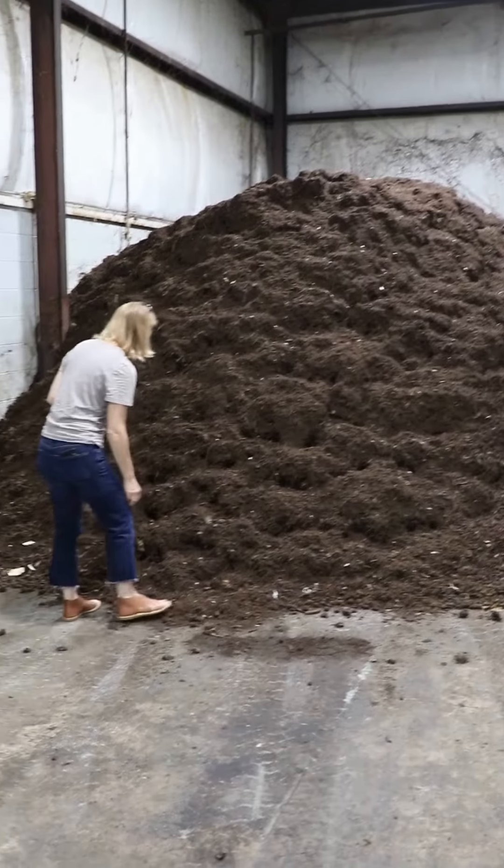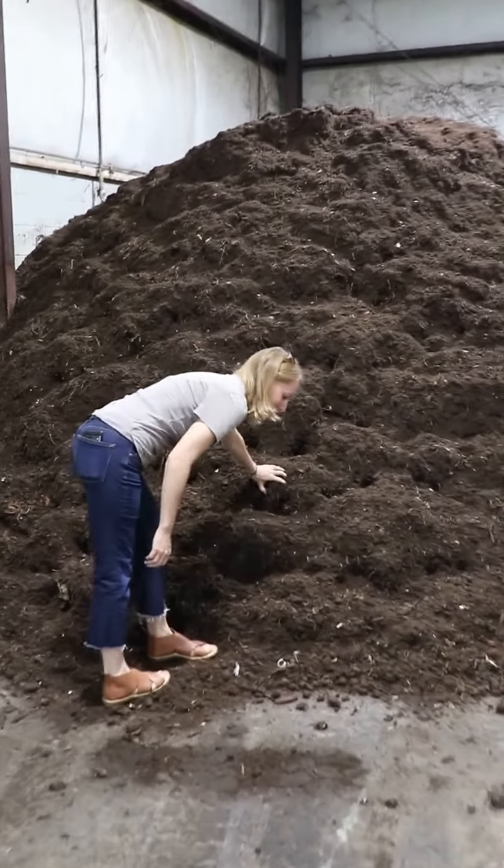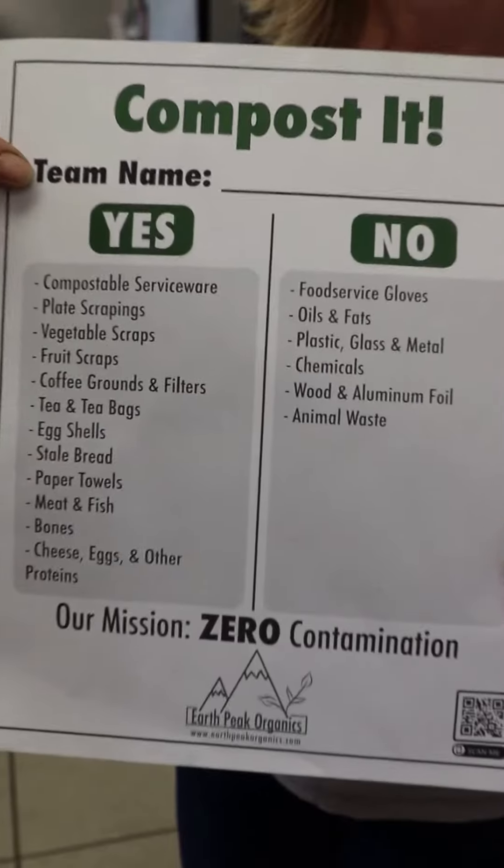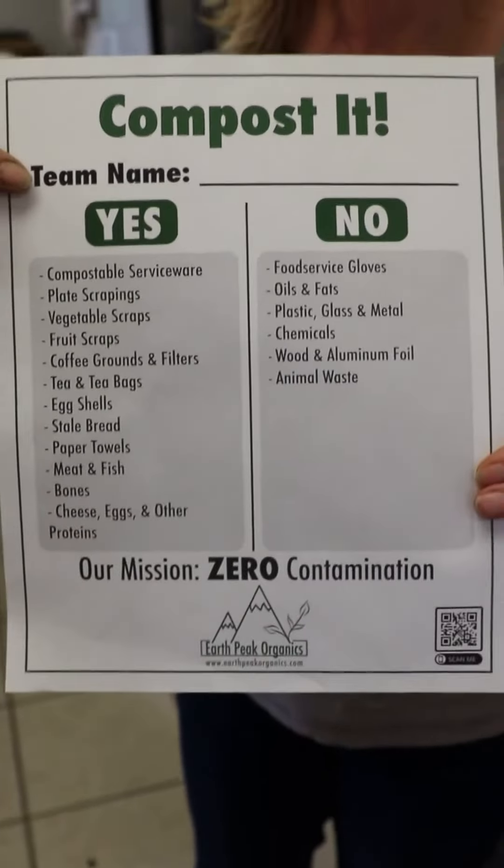Hey there, I'm Allie Ventura, Resource Recovery Manager in the East for WorldCentric. Come with me on a tour of Earthpeak Organics, one of Ohio's only aerobic digester facilities.